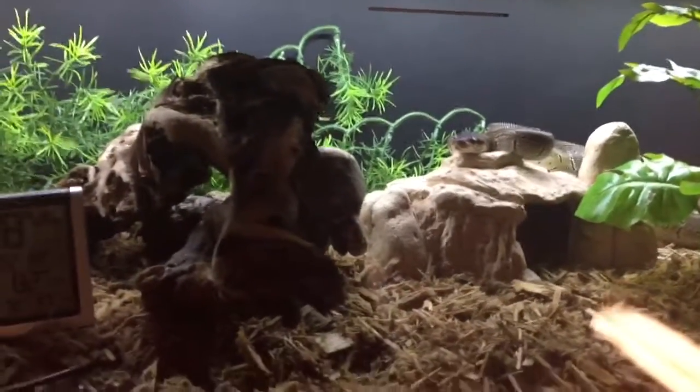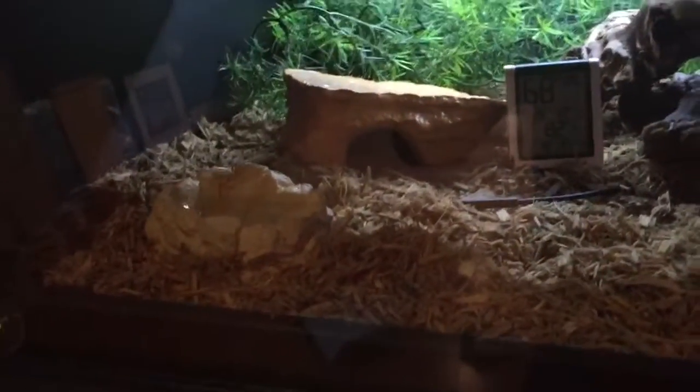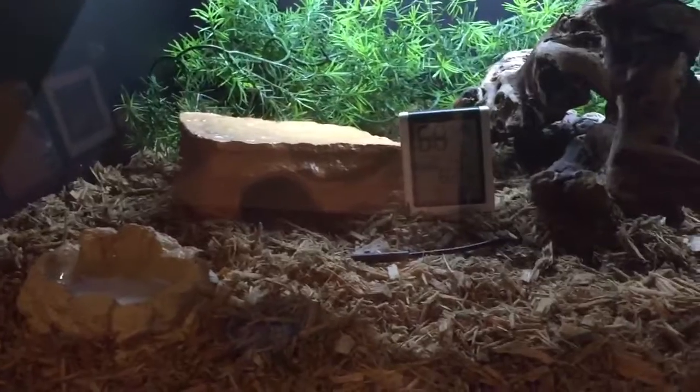As you can see, he's roaming around. Humidity's a bit high in there — it'll come down. It's a new substrate.